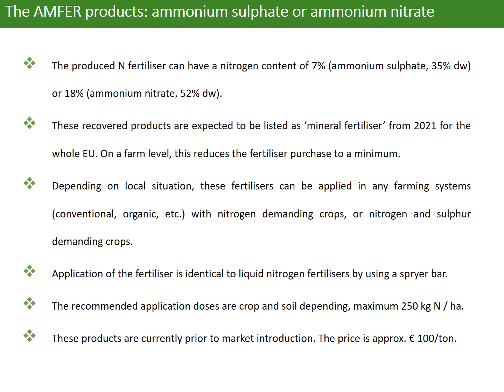On a farm level, this reduces fertilizer purchases to a minimum. Depending on local situation, these fertilizers can be applied in any farm system — conventional or organic — with nitrogen-demanding crops or nitrogen and sulfur-demanding crops. Application of this fertilizer is identical to liquid nitrogen fertilizers using a sprayer bar. The recommended application dose is crop and soil dependent, with a maximum of 250 kg nitrogen per hectare.